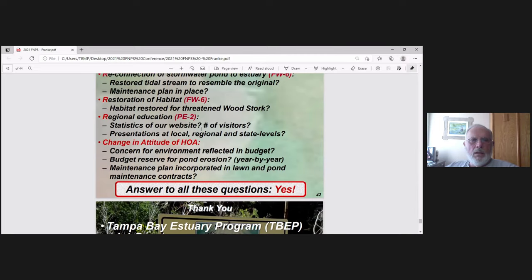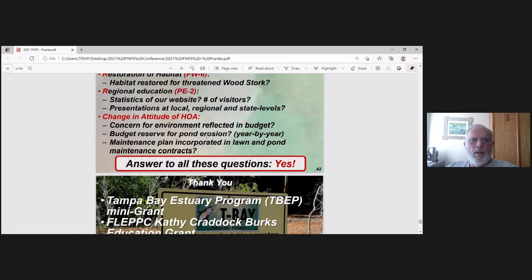For regional education, you can look at the statistics from visitors to our website and the number of presentations at local, regional, and state levels. Is there a change in attitude? Yes — you can see it reflected in the HOA budget. They're willing to do this, putting a reserve in for pond erosion, and we have a maintenance plan incorporated in our lawn and pond maintenance contracts.